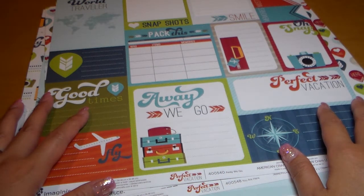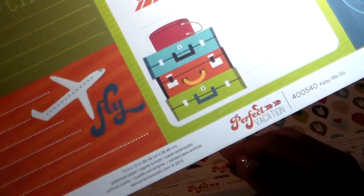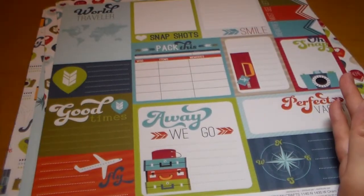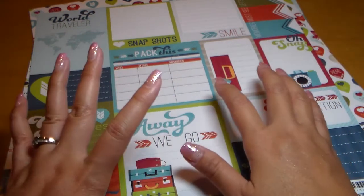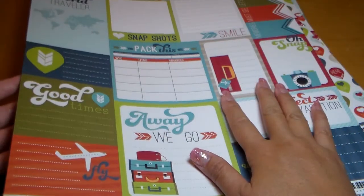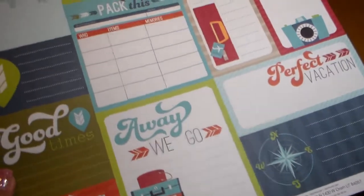Hi guys, I have a short haul video for you today. I got some paper from Imagine S — it is their Perfect Vacation line. The reason why I got this paper is because, well of course because it's cute, but also because I am going on vacation later this year. So I'm gearing up — I know I'm going to be taking tons of photos. I happened to be at the craft store and I saw it and just had to get it because I love how it looks, the designs and the colors.